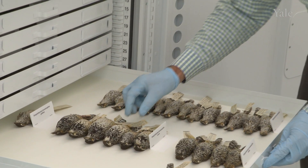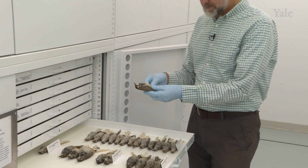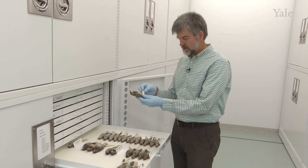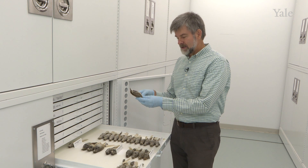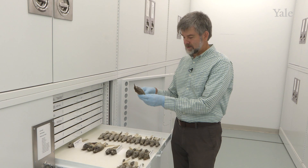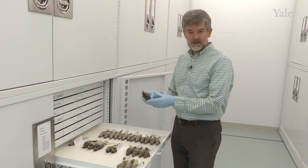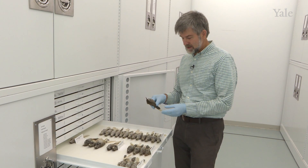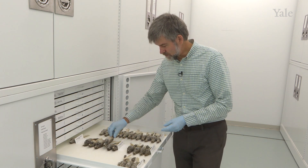Here we are in the drawer of wrens, specifically cactus wren. I'm holding a specimen collected in Tucson, Arizona by David Parsons on 6 April 1958. Each specimen is a point in time and space, and there's a description of the internal anatomy. These are extremely valuable to scientists and used not only by scientists but also by artists and for various studies of genetics and morphology.